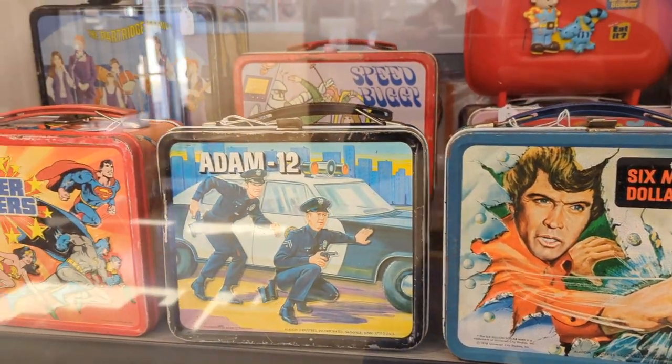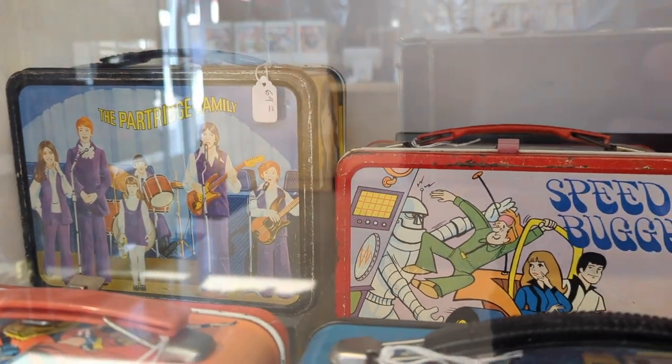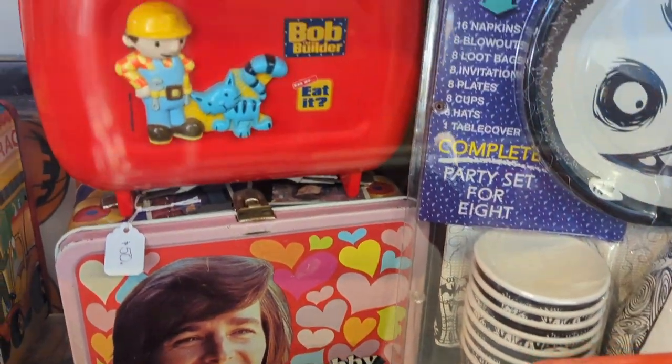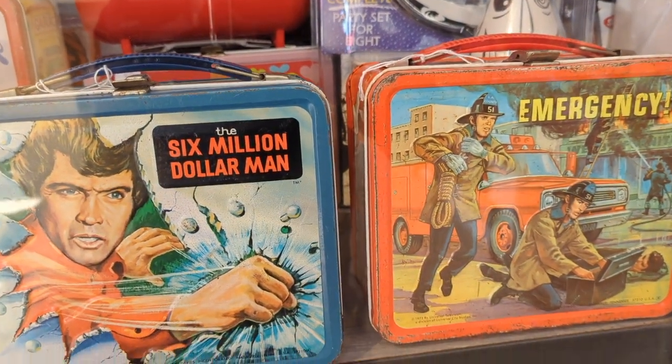A lot of lunch pails here from various things, including the Partridge Family. Some of these things I don't even recognize. Well, Bob the Builder. Bobby Sherman. Emergency, the show.